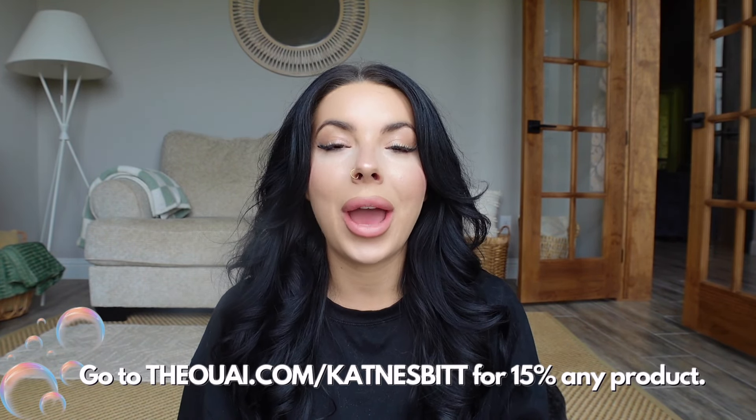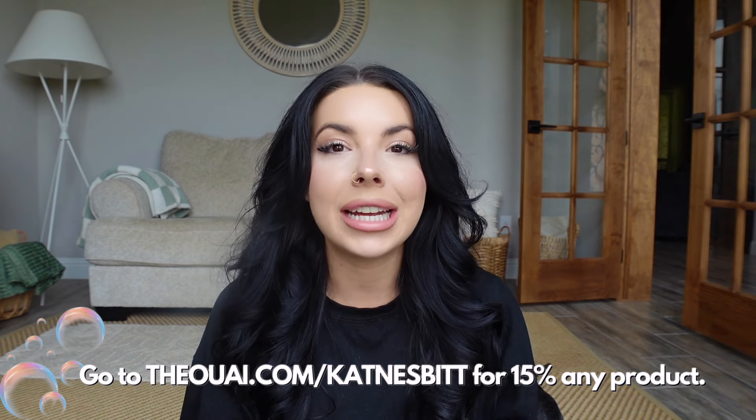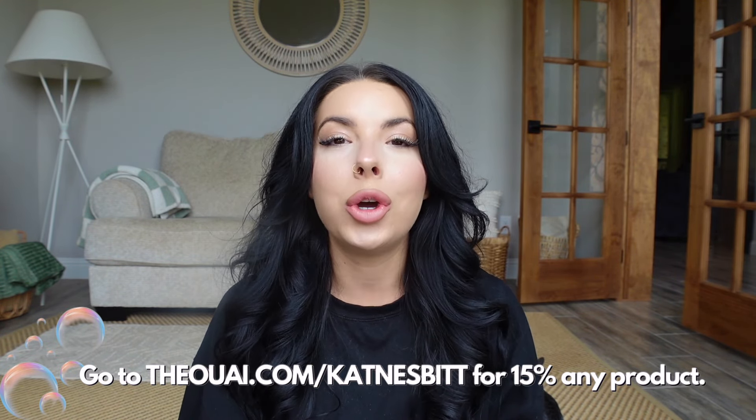I kind of go back and forth between the medium hair and the thick hair. The fine hair shampoo gives your hair extra volume without weighing it down, whereas the thick hair shampoo really provides that hydration that thick hair loves, and the medium hair is for when you're in between and want a little bit of both. If you want to wash your way to healthier hair with shampoos and conditioners made just for you, go to T-H-E-O-U-A-I dot com slash Kat Nesbitt and you'll get 15% off any product.